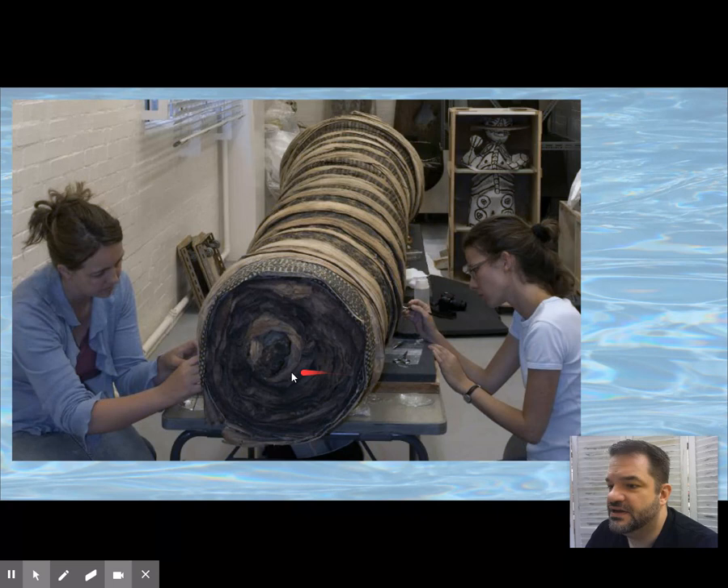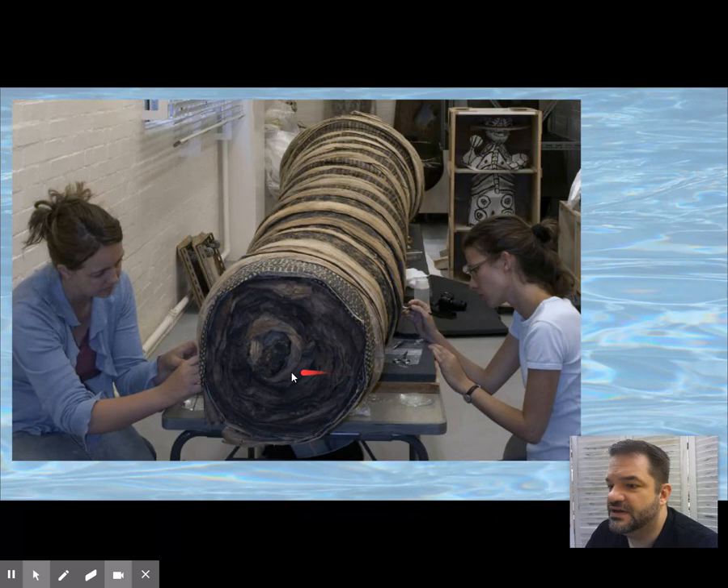Here they're working on restoring and preserving this staff god. You can see it's quite large — this isn't like a broomstick. This is big.